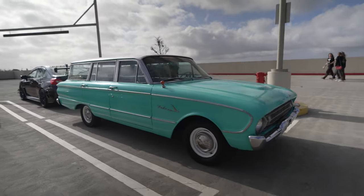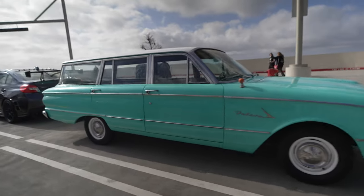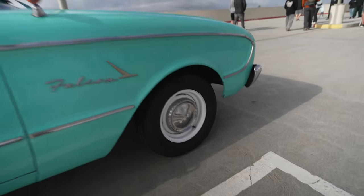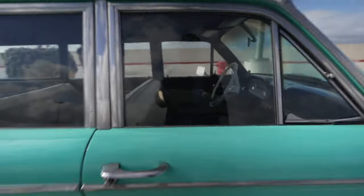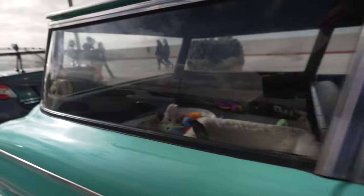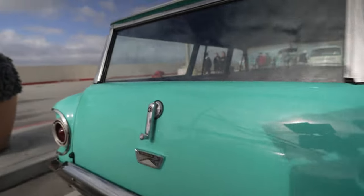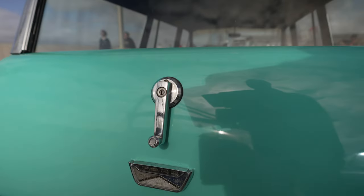A blast from the past — it's a Ford Falcon station wagon. Back in the old days. White wheels, hubcaps, bench seat in the front, bench seat in the back, and a play area for the kids. Hand crank to lower the windows.